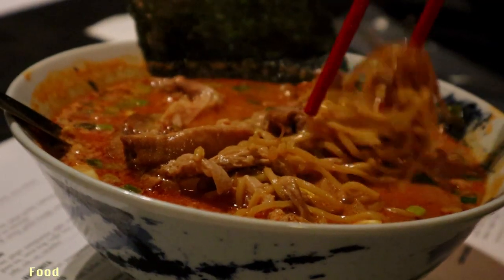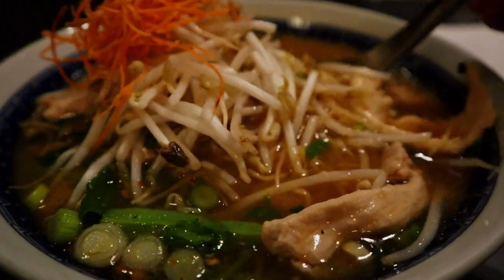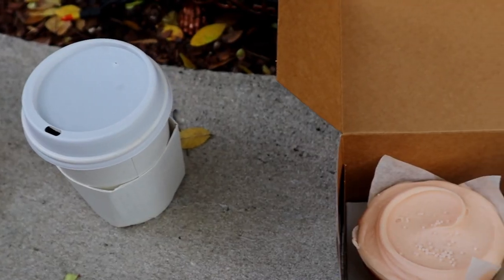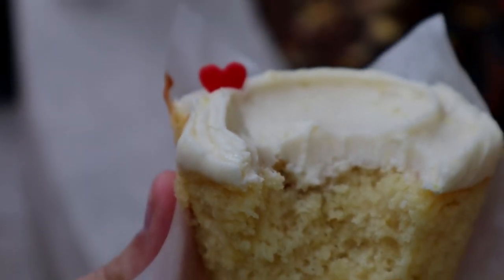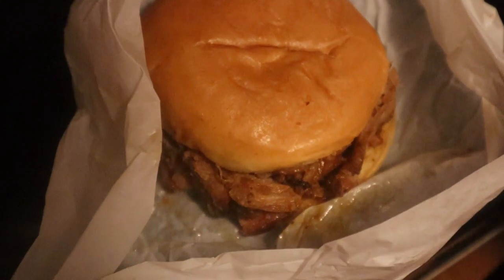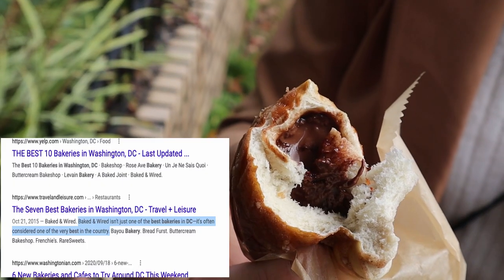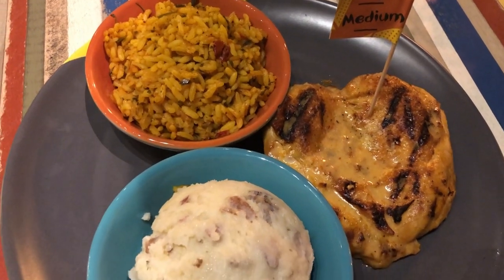Washington DC is also a melting pot of people, so you can find a variety of food such as ramen, chicken and waffles, and what some say are the best cupcakes in the US. There are also barbecue places — make sure to ask for the mumbo sauce, which is a Washington DC specialty. You can also find pretzel sandwiches, Nutella-stuffed pretzels, and we even went to a South African restaurant.